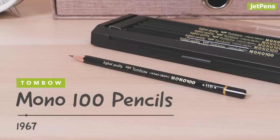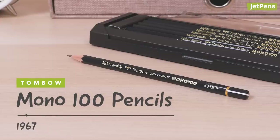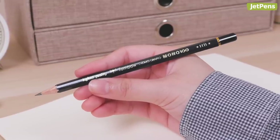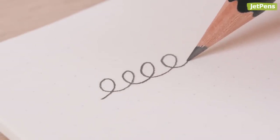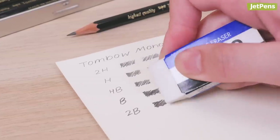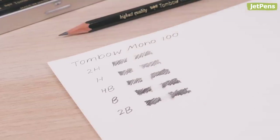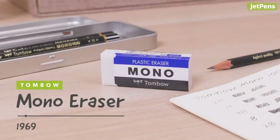Tombow released Mono 100 pencils in 1967 to celebrate the company's 55th anniversary. Named after the Greek word monos, meaning unique, these pencils used an exceptionally dark and smooth graphite developed through the 1950s. The pencil wasn't the only innovation though — each box set included a rare plastic eraser, and customers loved it so much that Tombow launched it on its own two years later. Who could have known that a small gift would become the beloved Tombow Mono Eraser?